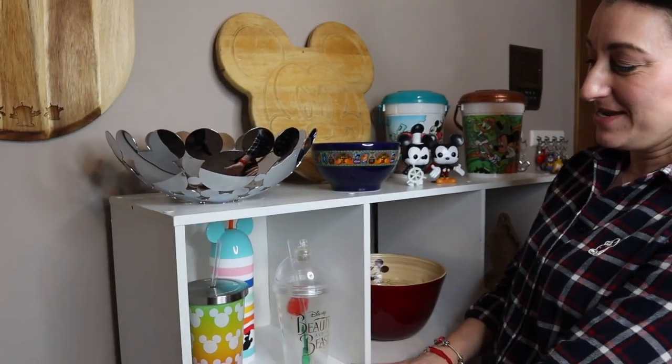Hi, welcome back to Mouse People. My name is Maria. I hope you're having a great week. Please pour yourself a cup of hot tea and join me for some Disney talk. Today we have a fun background tour. I'm going to show you what is behind me. These items all have something in common — they are all items that we use in our kitchen. Let's take a closer look.